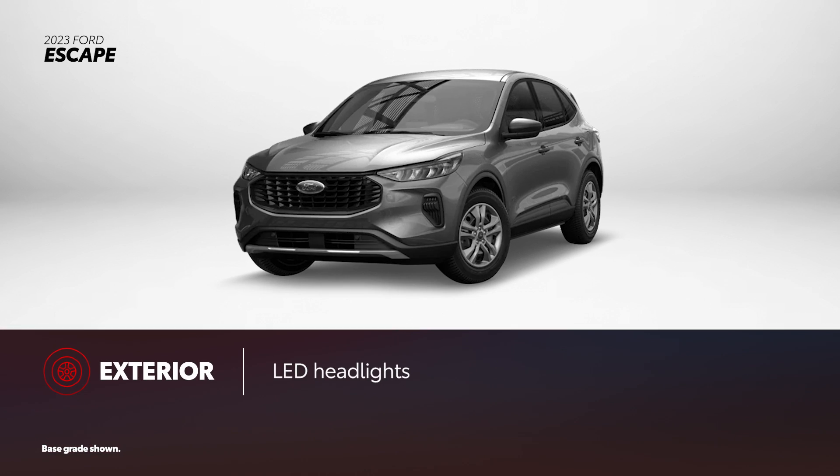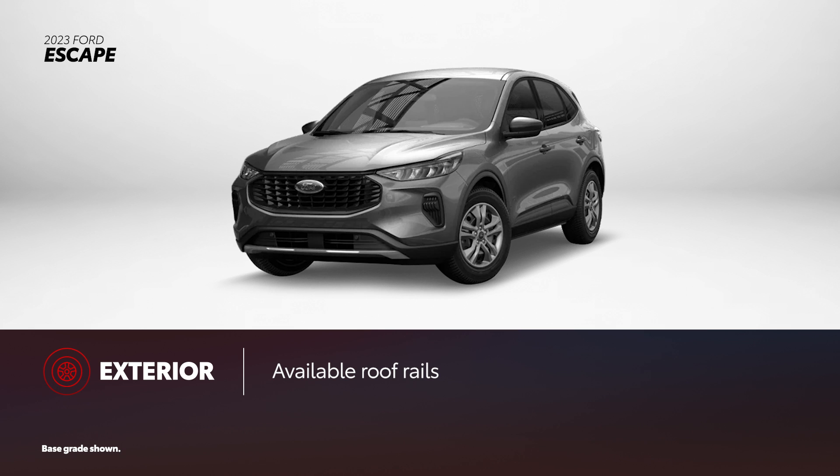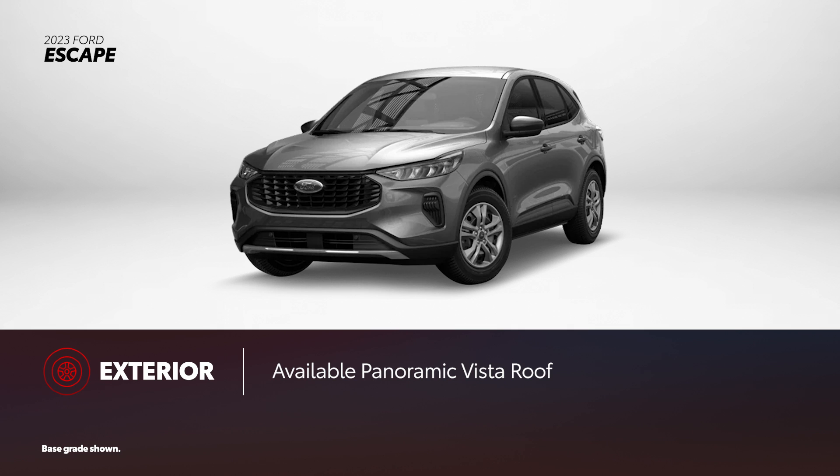For 2023, Escape receives a revised front fascia. LED headlights are standard on all models, while roof rack side rails are available on the ST-Line grade and higher. The panoramic vista roof is offered on the Active grade and up.